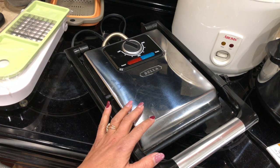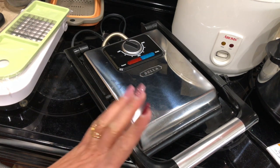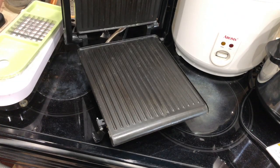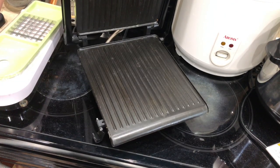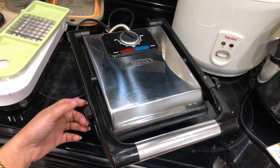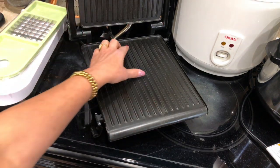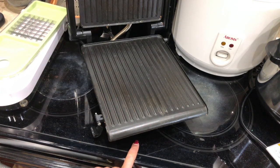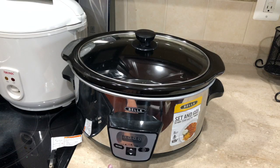The next one is this panini maker from a company called Bella. I bought this last Christmas — I believe it was from JCPenney or Macy's, but it was really inexpensive. Whenever I want to make a pressed sandwich, I use this. It's very user-friendly, there's not much going on, and it's wide enough to make two sandwiches at once. I do have a video where I share different recipes using this machine, which I'll link in the description box.